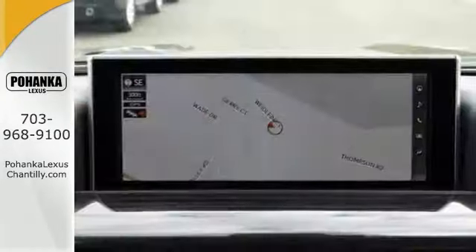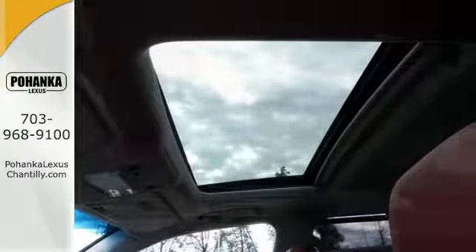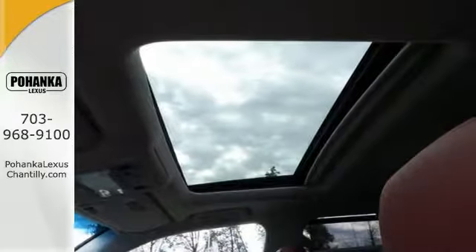Four-wheel drive, alloy wheels, deep-tinted glass, roof rails, rear spoiler, premium sound, navigation, and backup camera. You'll drive in comfort and confidence.